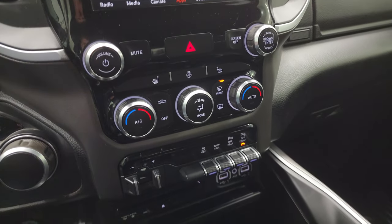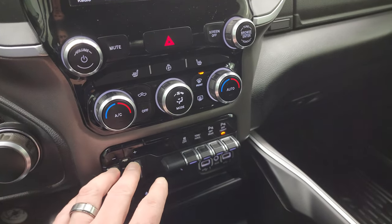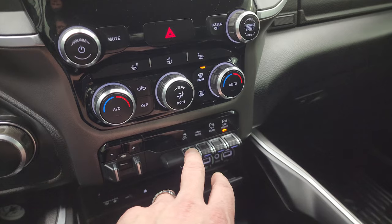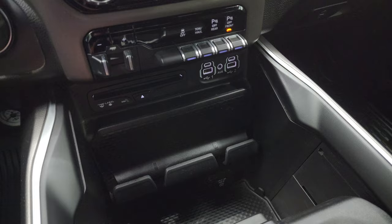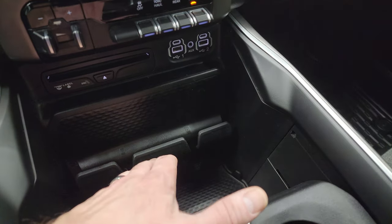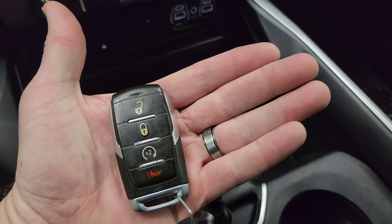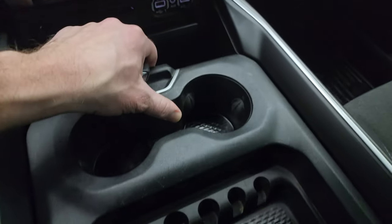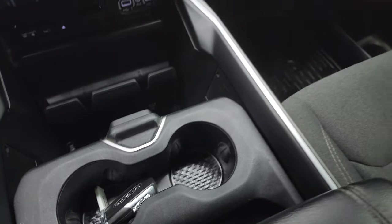Down here are your tactile volume and tune controls, climate controls, factory brake controller, stability control, tow haul mode, and front and rear parking sensors. You still get a CD player in this truck. There are two USBs, two USB-Cs, and an AUX jack, cell phone holders, a 115-volt 400-watt plug-in, and keyless entry with remote start. You also get the cup holder and coin holder sliding tray.